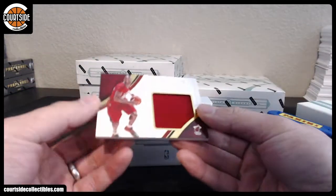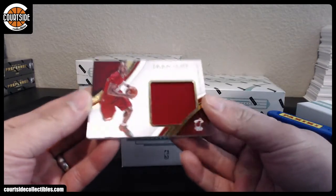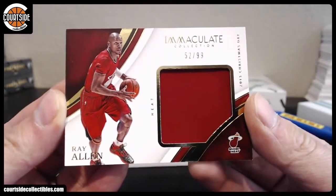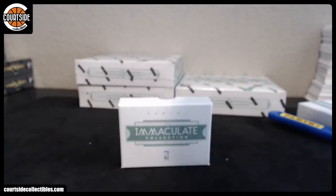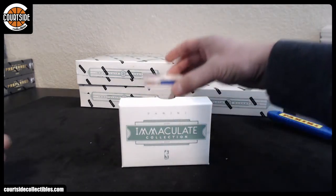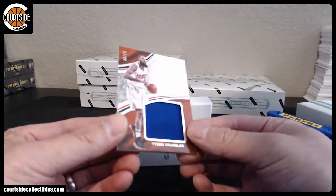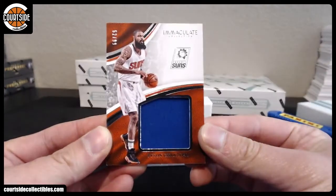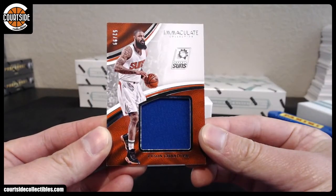For the Miami Heat, we got a 2015 Christmas game jersey at a 99. That is Miami — 808 bucks. Joe, I hope I can hit you something, so far it's not looking very good. We got Tyson Chandler at a 99 — Phoenix Suns — that is 808 bucks.